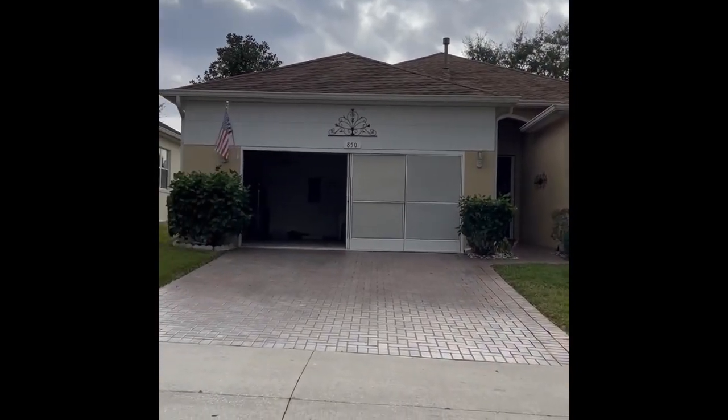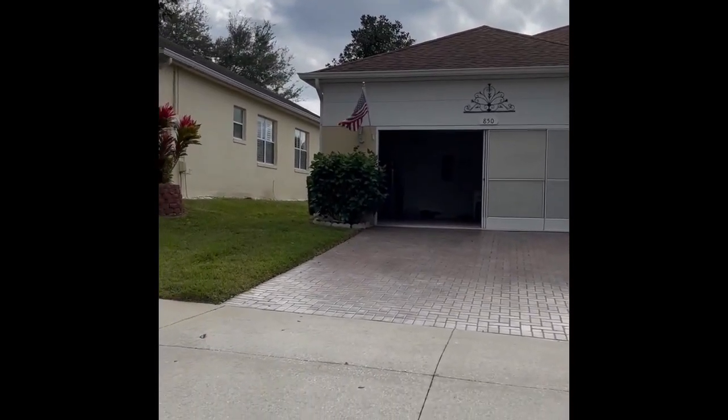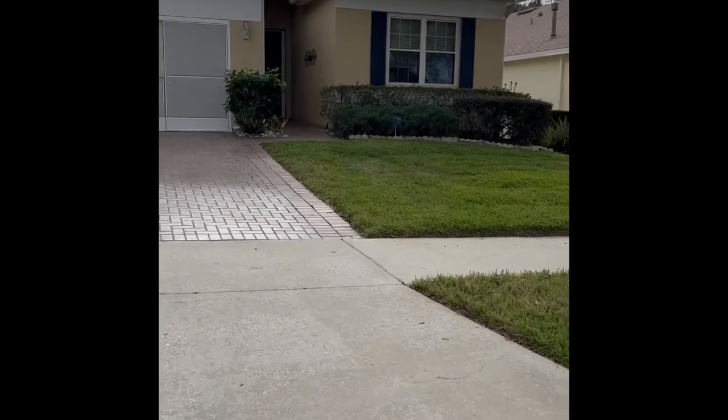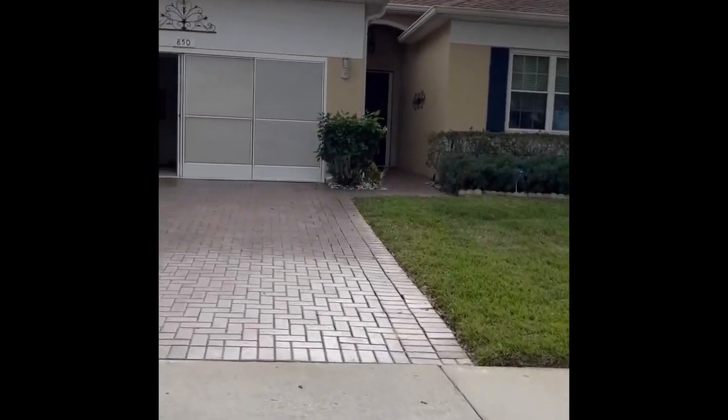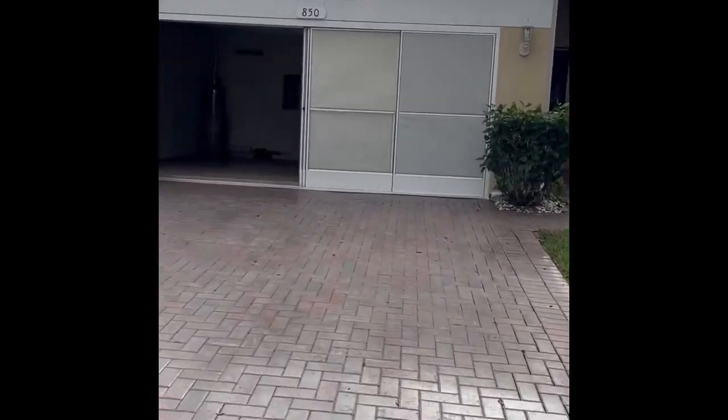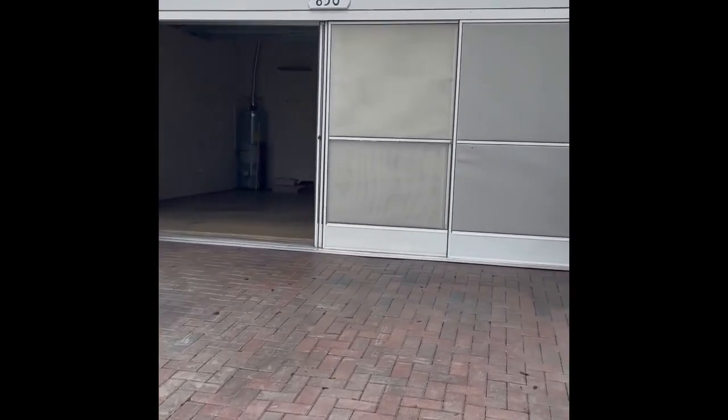It's a three-bedroom home, two baths. The lawn is maintained by the HOA. We're going to go in through the front door, but I left the garage door open to show you they had the screen panels on the garage door.